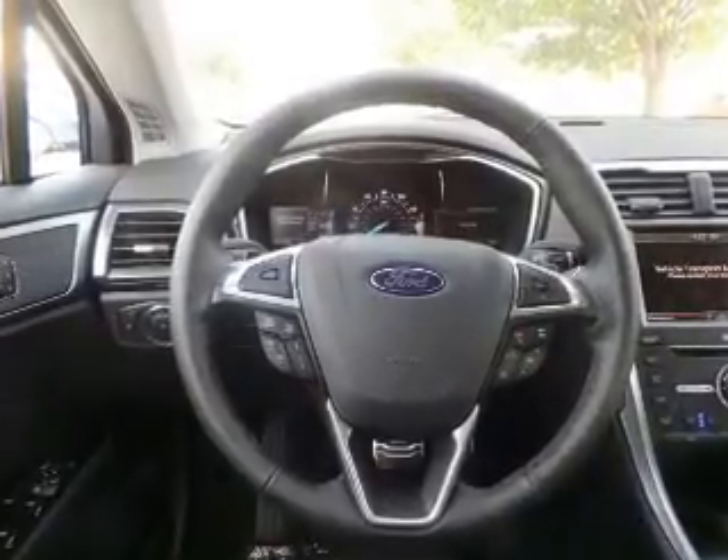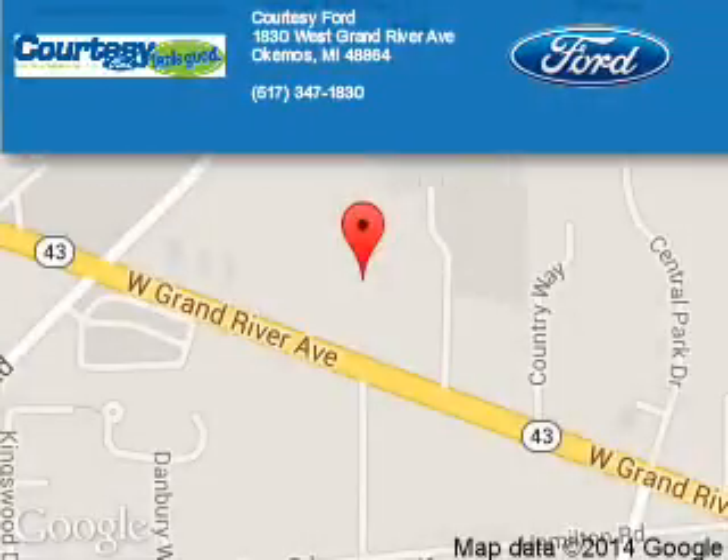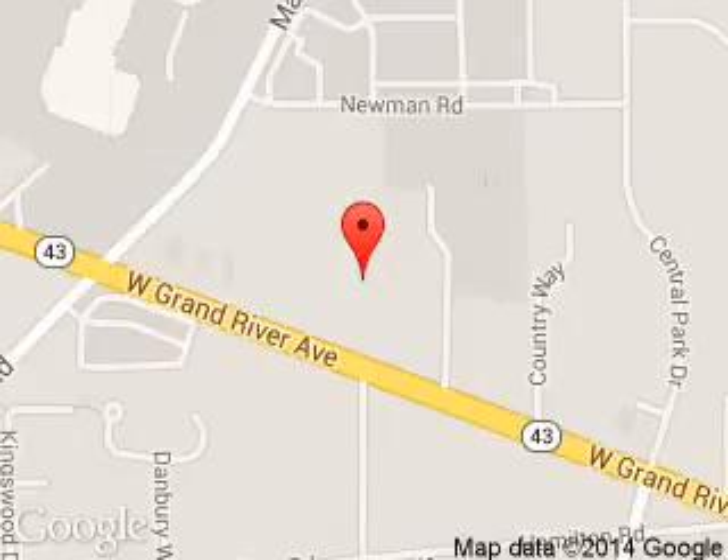Great quality at a great price. Call or click to contact us today. Courtesy Ford is dedicated to doing everything possible to ensure that the experience you have selecting your next vehicle is a pleasant one. We are located at 1830 West Grand River Avenue, Okemos, Michigan, 48864. Courtesy Ford. Thank you.